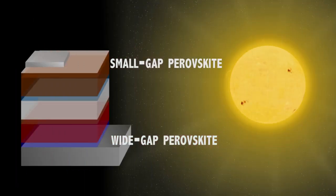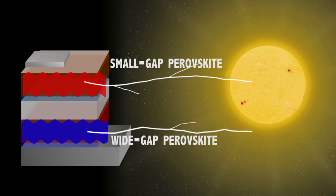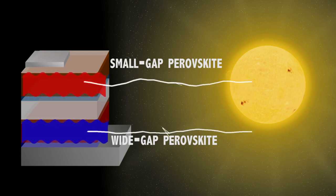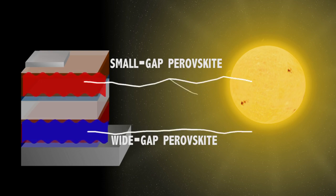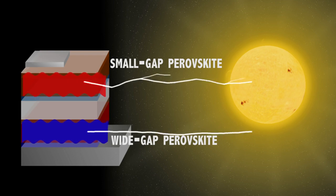One of these solar cells absorbs high energy photons — so that's blue and green light. It uses this to generate a high voltage, and then the second solar cell, which has a much smaller band gap, absorbs lower energy light, such as the red and the infrared. When you stack these together, you sum up their voltages and you can reach a higher performance than you ever can for a single solar cell.